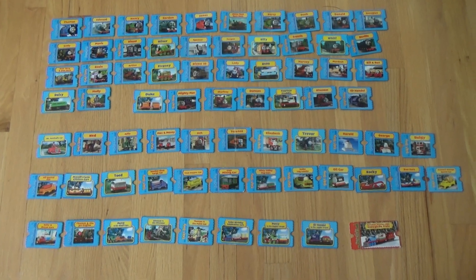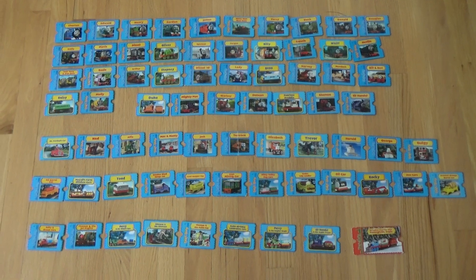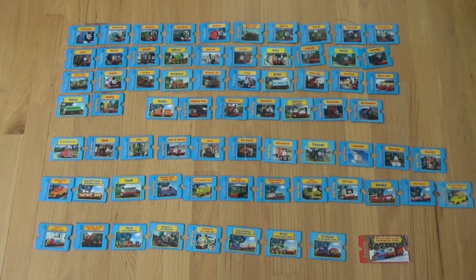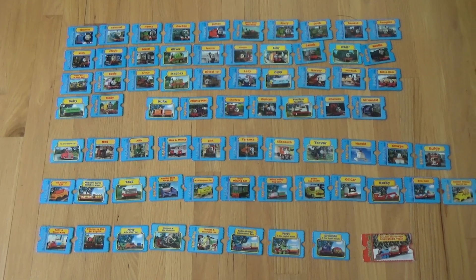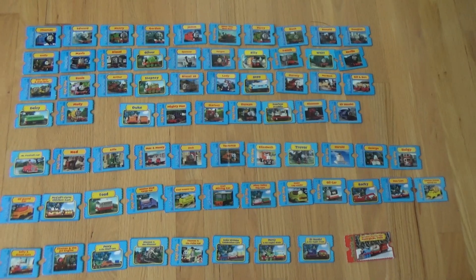Hello and welcome back to Wooden Railway Studio. Here's something a little different. This is a collection video of my take-along character cards. And by no means is this a complete collection, but all of them have special sentimental value to me, just because I would love getting them when I was a kid. So let's get started.